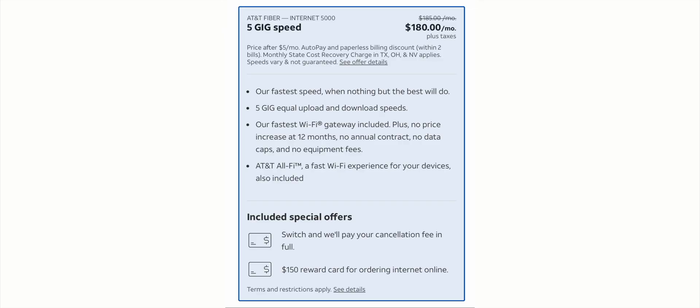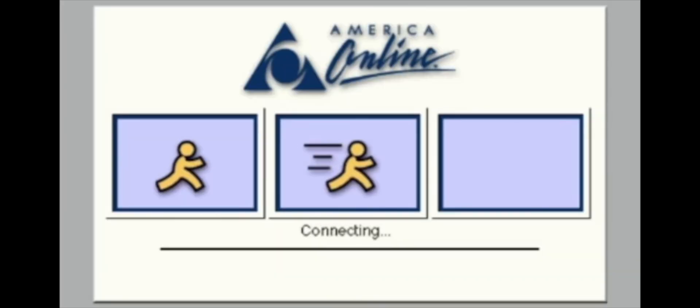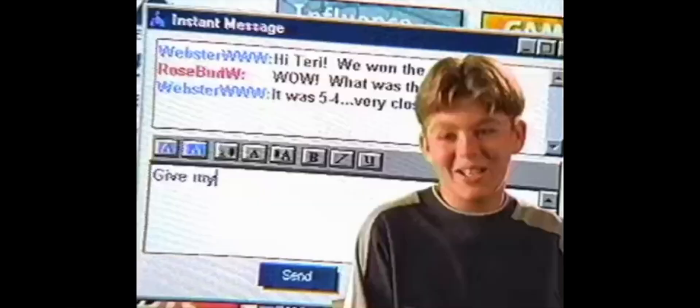If you really want to go crazy they do have a 5-gig plan for $180. One of the reasons I picked this up is because I'm kind of a geek — speed tests genuinely excite me. I'm probably aging myself, but I remember the days of AOL with a 28k connection. As crazy as that sounds, we were pumped when we got 56k.